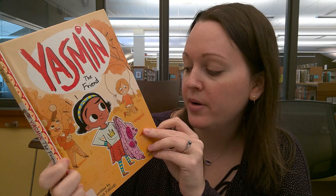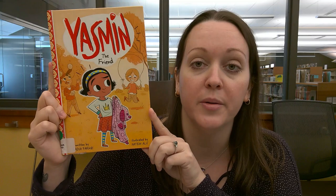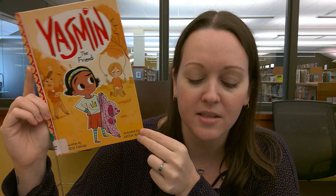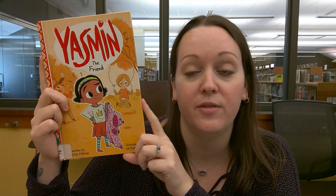The last book I want to talk about today is Yasmine the Friend, written by Sadia Farooq and illustrated by Hatim Ali. If you're ready for your first chapter book, this is a good one to start with. Yasmine wants to have her friends over to play, but she has an idea about what they should do and her friends have different ideas. Yasmine wants to play dress up, one friend wants to juggle, another wants to play jump rope. She learns how to share with her friends, cooperate, and come up with new fun things to do together.